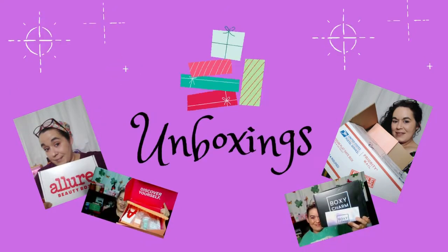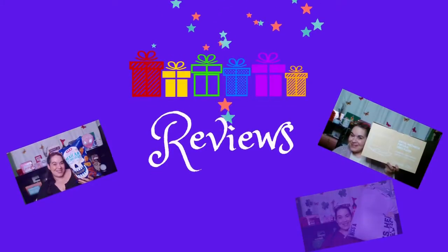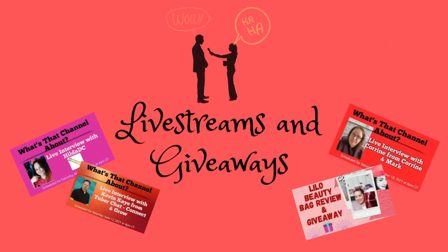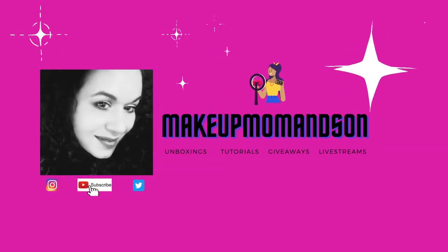Hey you guys, we're trying some new stuff from Japan. Hey everybody, welcome back to my channel. If you guys are new here, my name is Michelle, very nice to meet you. And if you guys are coming back, hey, what's up!